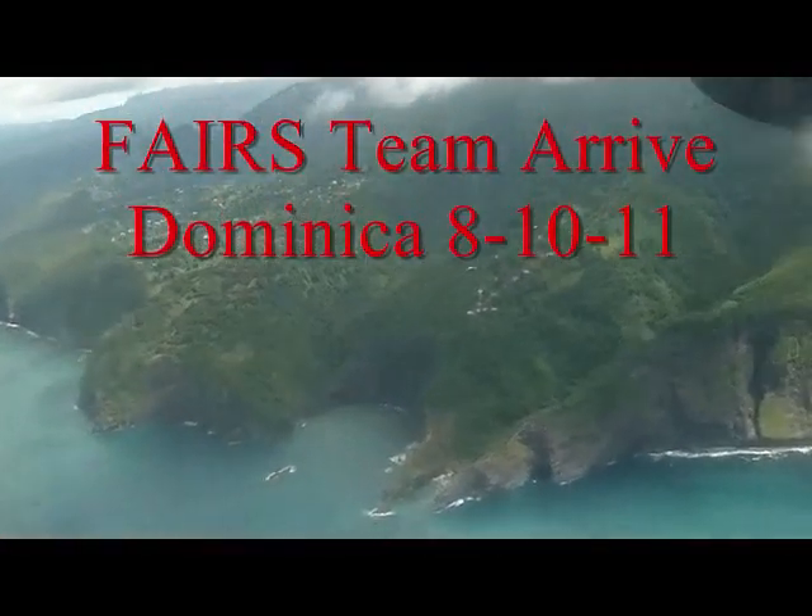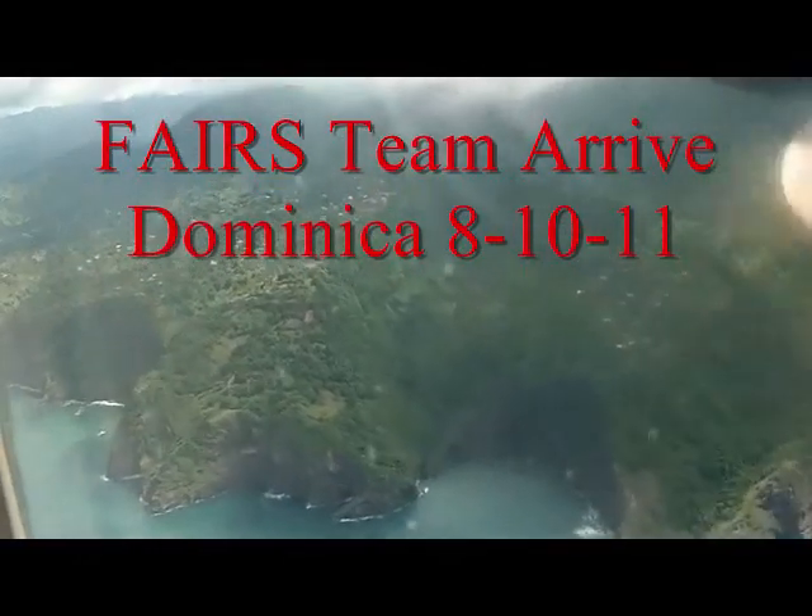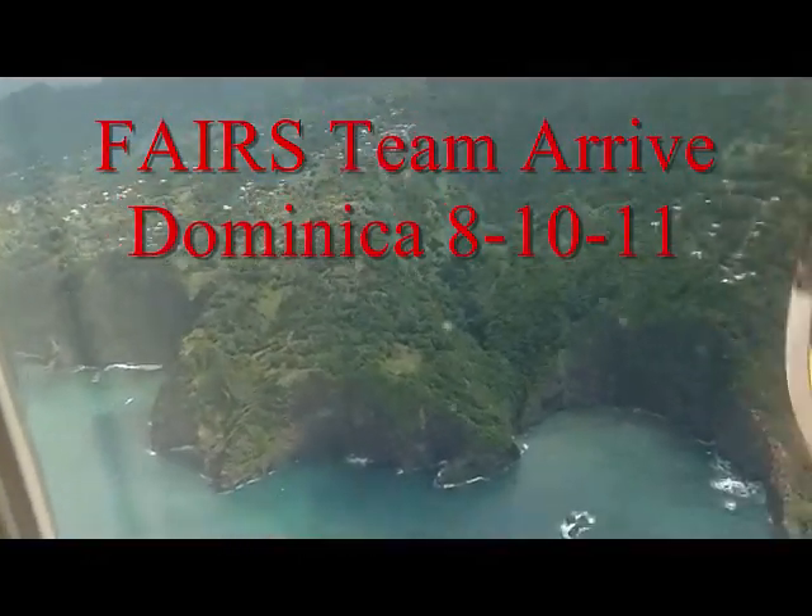Here we are arriving in Dominica, August of 2011. Dominica originated as a volcanic island.